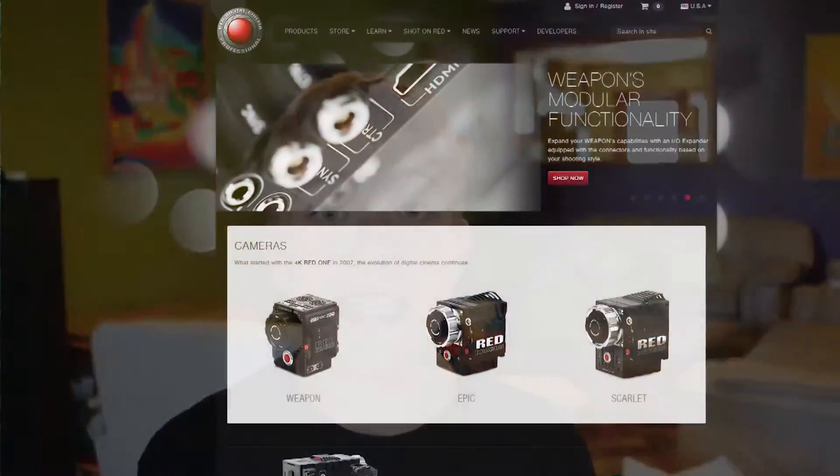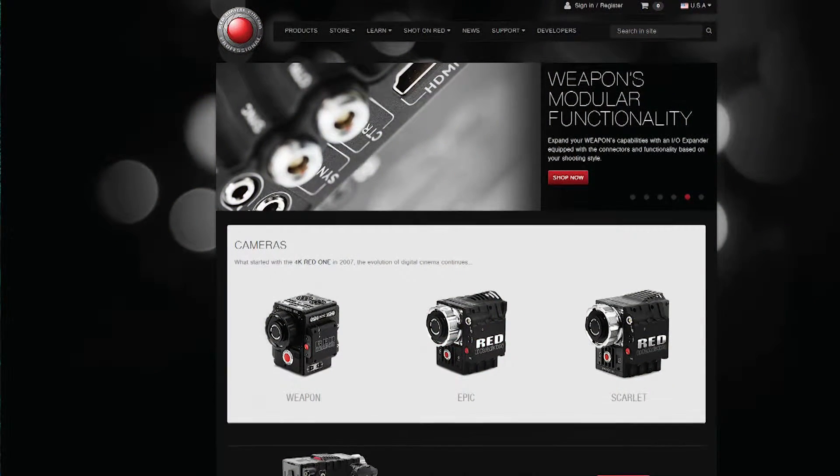For those of you that don't know what Red is, Red is a digital cinema company that makes these kick-ass cameras. These things are not only shooting 4K, like the industry standard right now for film, but they're shooting 6K and the soon-to-be 8K weapon sensor.